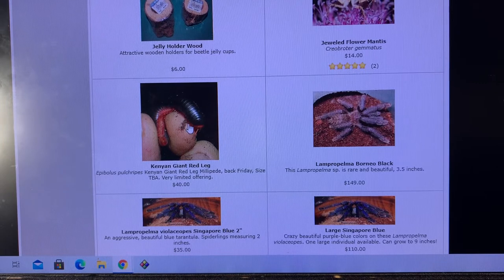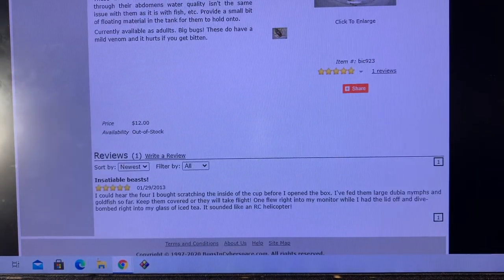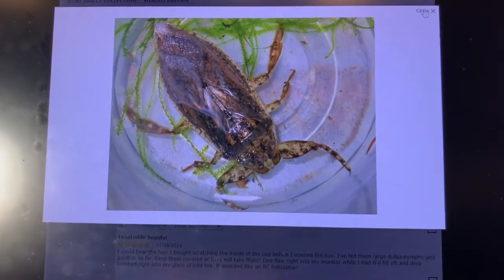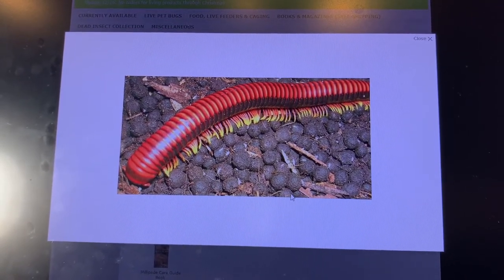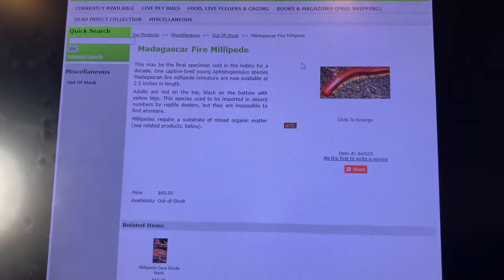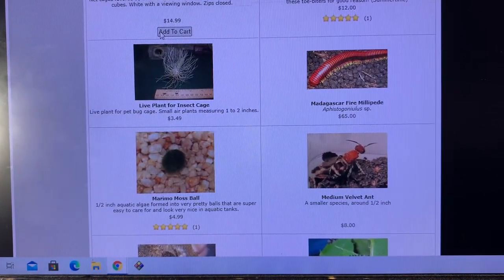Kenyan giant red legs — I actually think I have those going again downstairs; it's hard to keep track. Everybody's always asking about the Lethocerus giant water bugs — that bug right there, three inches long, not counting those outstretched arms. Madagascar fire millipedes — if you've been in the hobby for 20 years, you remember the day they disappeared from the U.S. hobby, long before the African giant black millipedes did. They used to be imported all the time by reptile dealers and were not too difficult to source.